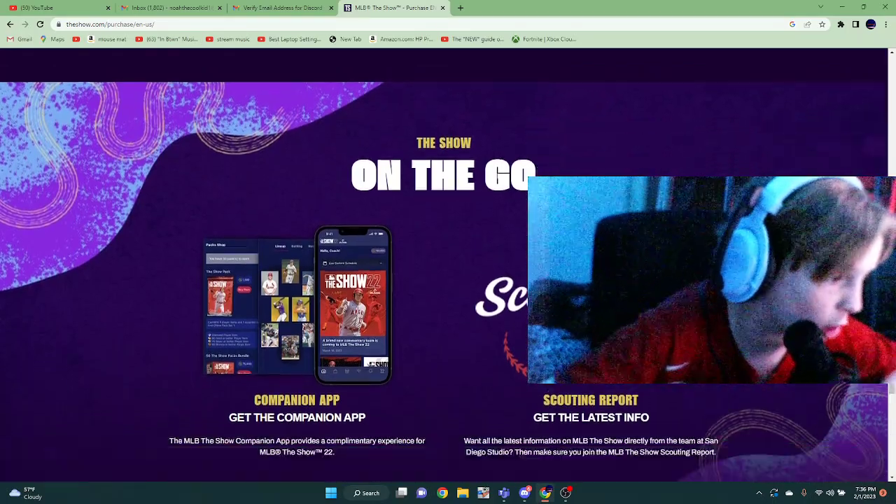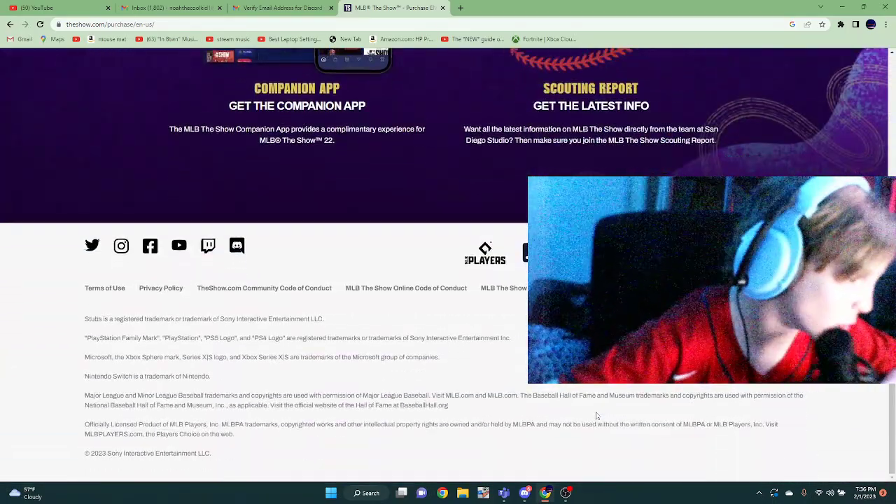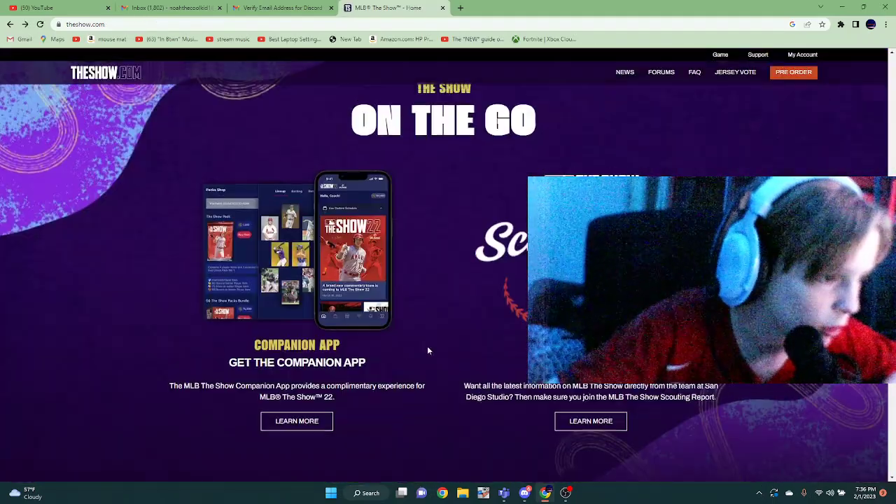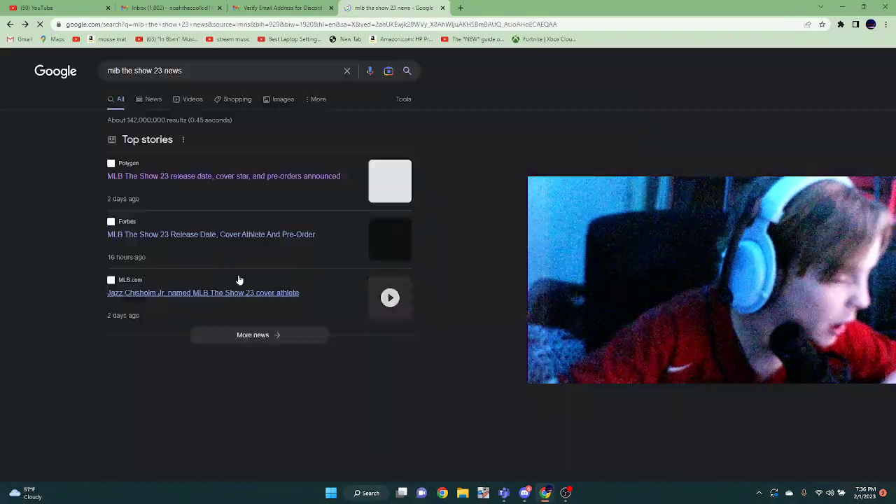You can get the Show on the go, so it looks like it might be coming to mobile. We don't know that yet — mobile might not be able to run the Show.